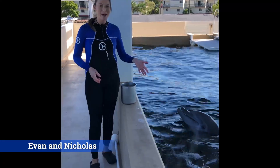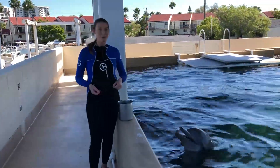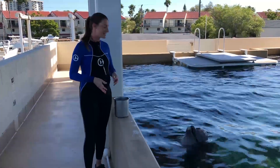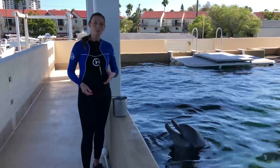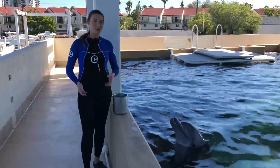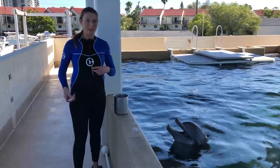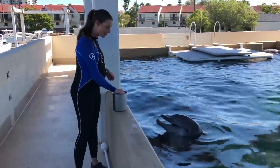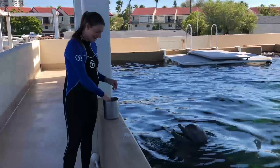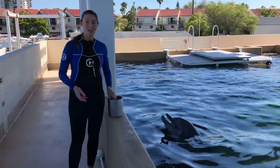Hi guys, my name is Evan and I also have my friend Nicholas here. We're going to be showing you a couple of the reasons that we train our animals, how we train our animals, and behaviors that you might see if you come visit us here at Clearwater Marine Aquarium. We train utilizing positive reinforcement, which means we want to draw a lot of attention to all of the times that Nicholas does something correct. Basically if he gets the correct answer, we're going to throw a dolphin party. What a dolphin might like to receive at a dolphin party is of course his fish. We also might utilize environmental enrichment devices that have been conditioned to be valuable to each individual animal.